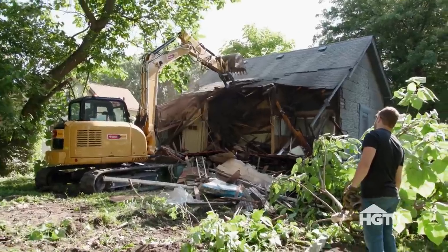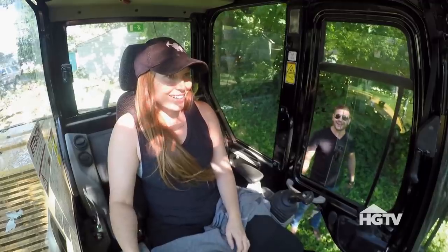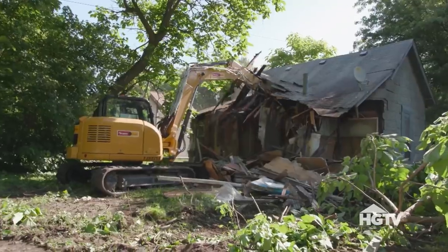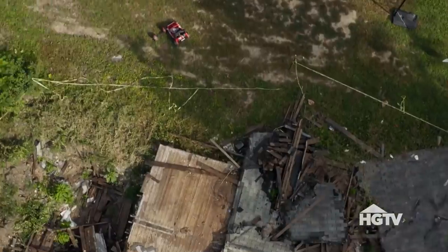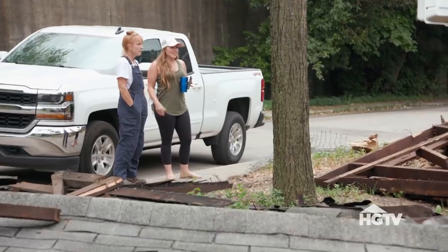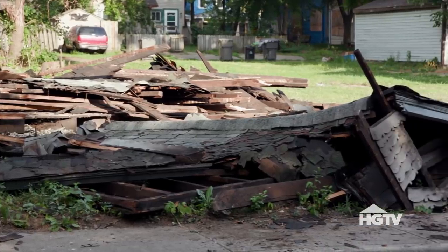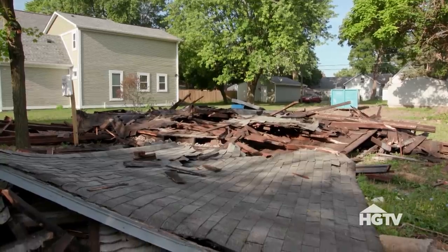Oh my — the house fell over! We talked to the neighbor next door and she said the last her cameras could see it was around 1am and it was still up, and then Tad drove by at 8 or 9am and it was down. I never would have expected a house just falling down. We've had a situation before where a house looked like it was going to fall, so we wrapped it with a chain and anchored it and it didn't fall — but not this time. That means we're going to have to amend our plans.